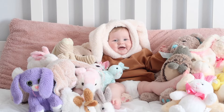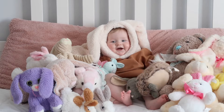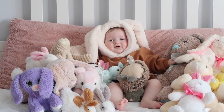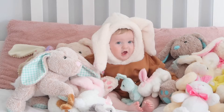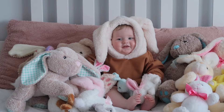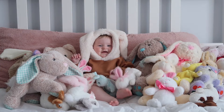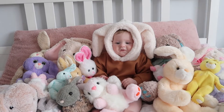My little boy. I'm a bunny! You're so bunny!